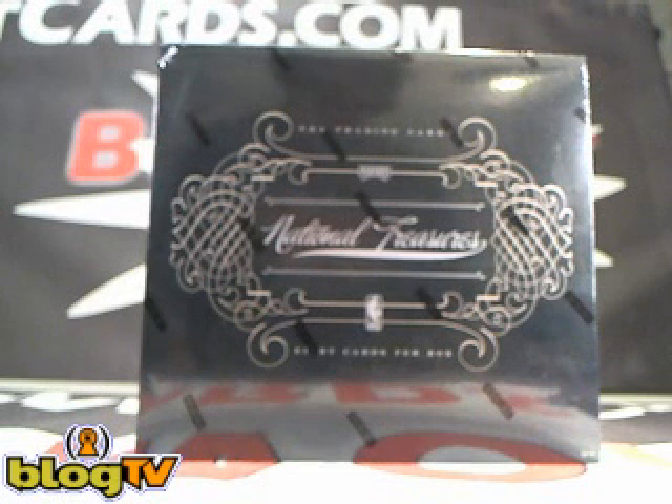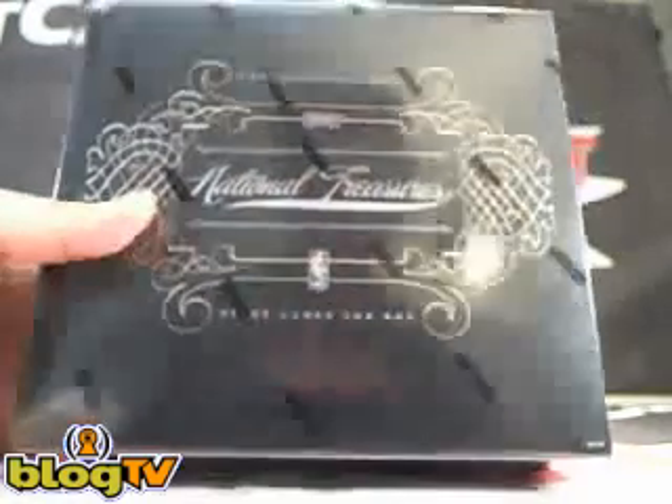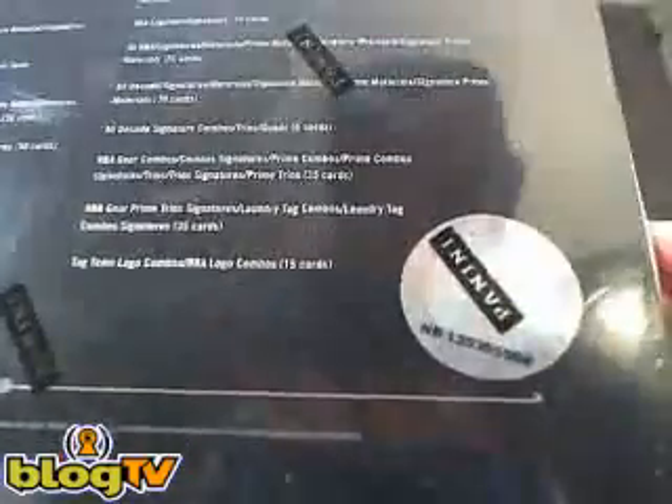Hey guys, this is Danny at BlowoutCards.com and you're watching BlowoutTV's live video box breaks. We're live on BlogTV right now and about to break a box of 2010-11 Panini National Treasures Basketball. This is for Jonah. Good luck Jonah. National Treasures Basketball. Here we go.